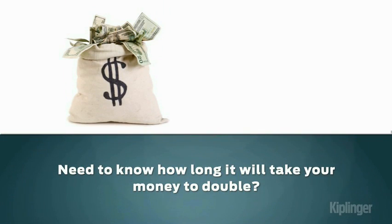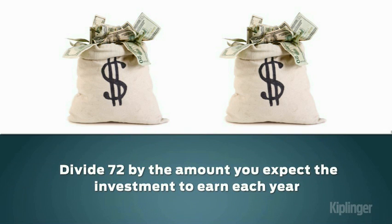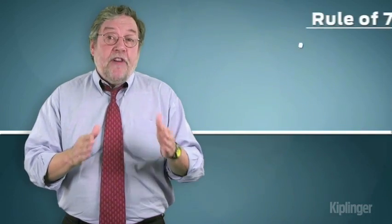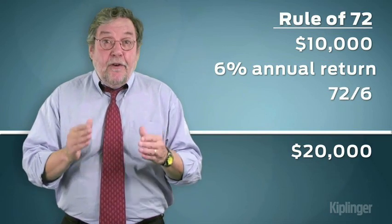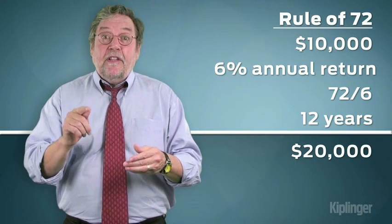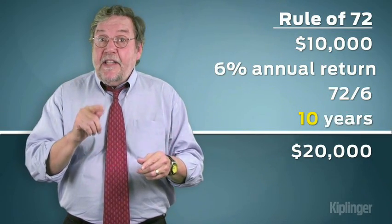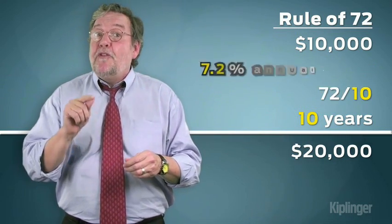If you need to know how long it will take for your money to double — for a $10,000 investment to grow to $20,000, for example — divide the number 72 by the amount you expect the investment to earn each year. If you can count on an average annual return of 6%, dividing 72 by 6 tells you that your money will double in 12 years. Or if you know you need that $20,000 in just 10 years, divide 72 by 10 to find out that you need an investment that pays 7.2% a year.